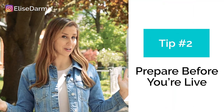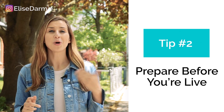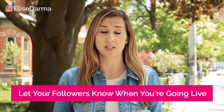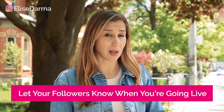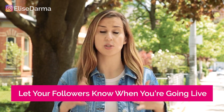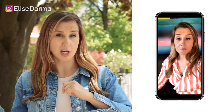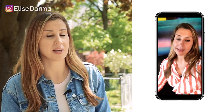My second tip to going live on Instagram is to prepare. Sometimes we don't like to prepare because it feels like work, but when you prepare before you're live, you're going to feel so much more confident. Preparation entails two things. The very first is to decide when you're going to go live and to let your Instagram followers know. This could be a super simple Instagram story that you post the day before — just say, I'm going live covering XYZ topic tomorrow at 12 PM.